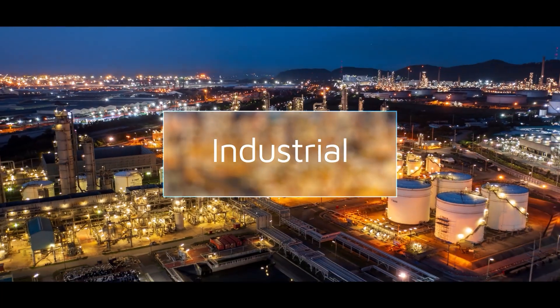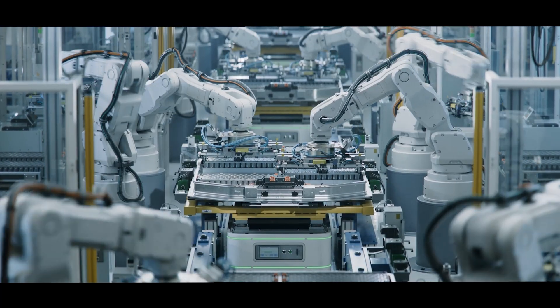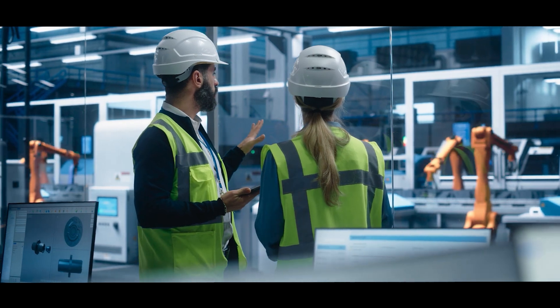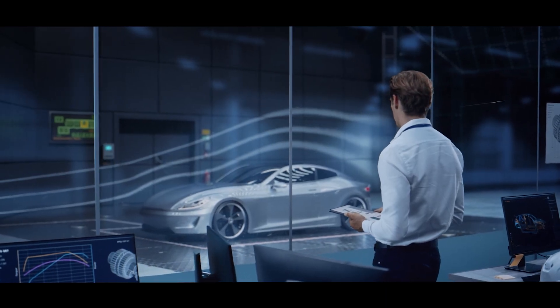In the industrial sector, Smiths Interconnect provides durable and robust platform products and customised solutions, combining rugged back shells with high-reliability contact technologies and easy assembly procedures for unrivalled performance under stringent conditions.